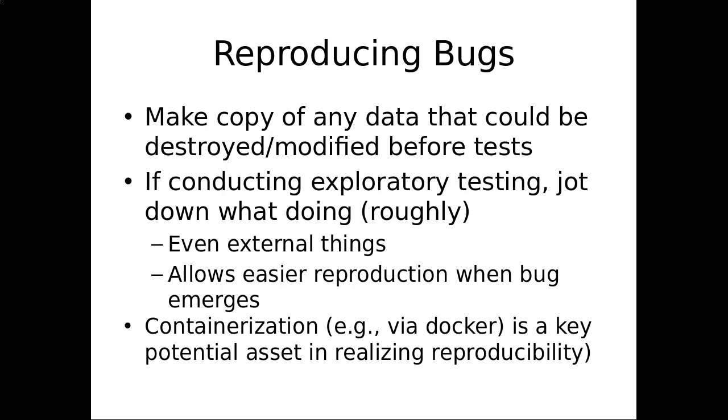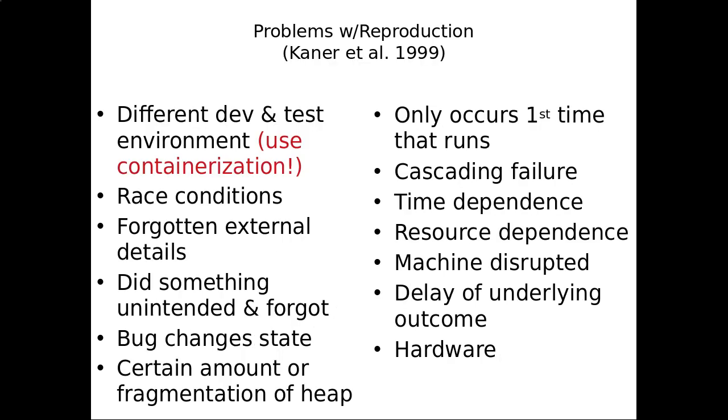If you are operating outside of a container, you're going to want to make copies of data that can be destroyed or modified before tests, so you don't overwrite things which may be necessary for reproducing it. And if you're doing exploratory testing, it's advised to write down what you're doing over time so that if you encounter a problem, you know roughly the set of steps that led up to that point.